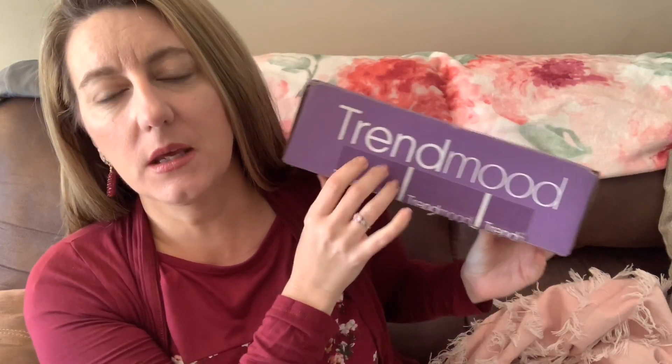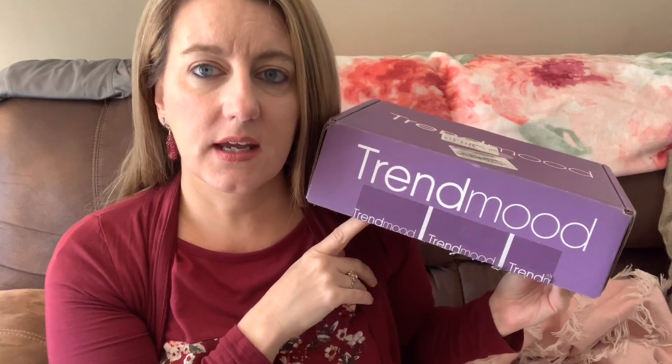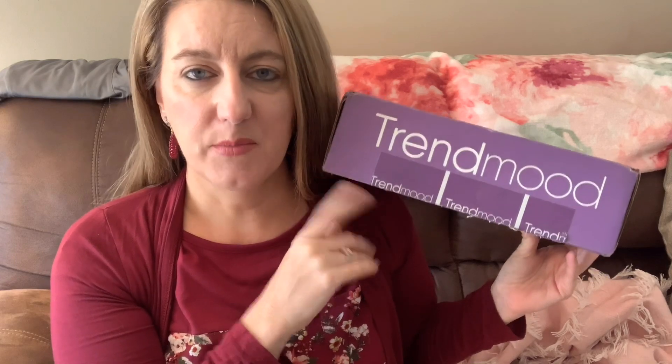Good morning friends. Welcome back to my channel Southern Yankee. I wanted to do my Trend Mood box for you. This is not a monthly subscription but a box does come out every month. You have to get on the waiting list — I got the first one, missed out on the second and third, and was able to snag the fourth one.